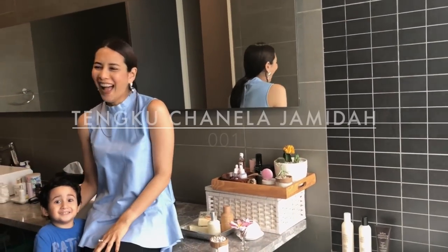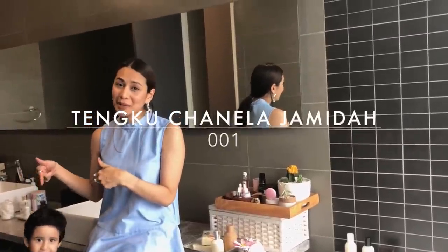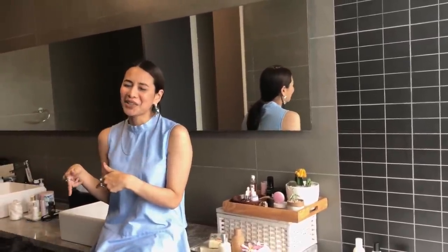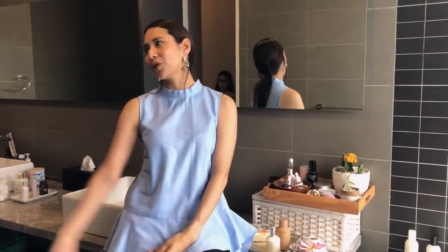Hey guys! So I'm back from Paris and clearly this one has been in India and he's talking gibberish! Since this is one of my first YouTube videos, my daughter said that I had to make it more comedic. So why don't you come over here and tell a joke?